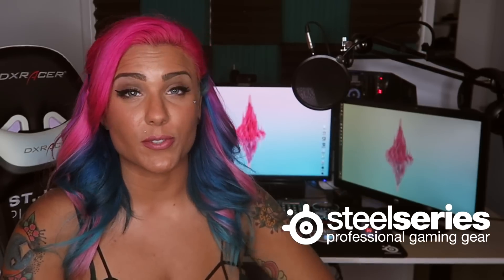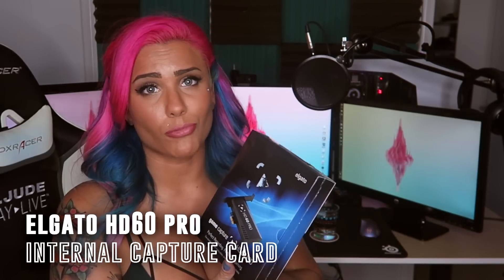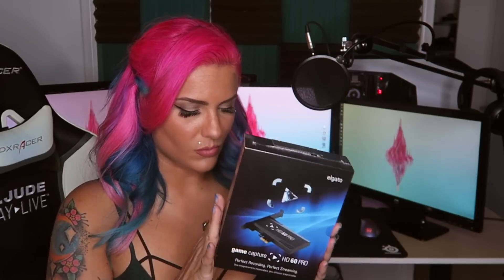I'll put links to all the gear throughout this setup in the description. Be sure to check out Origin PC, check out NVIDIA and their new network NGN. Super stoked to be part of the Origin family, and I'm so grateful to NZXT and SteelSeries for sponsoring me as well. Last but not least, I also got an Elgato HD60 Pro, which is an internal capture card. I already have the HD60 external, but I really wanted an internal card so there's no delay when connecting my consoles. It's so simple and easy to install, and I'm going to be working a lot with Elgato soon.